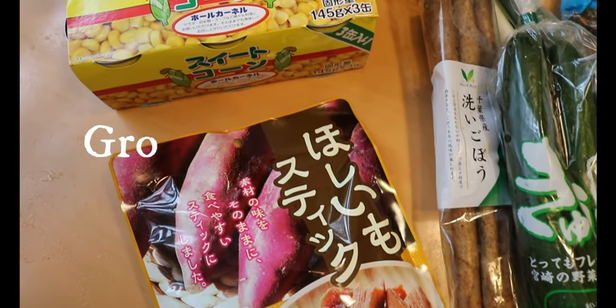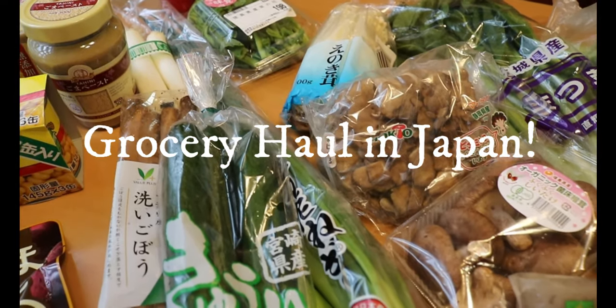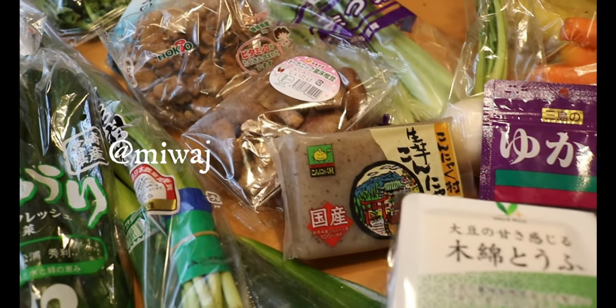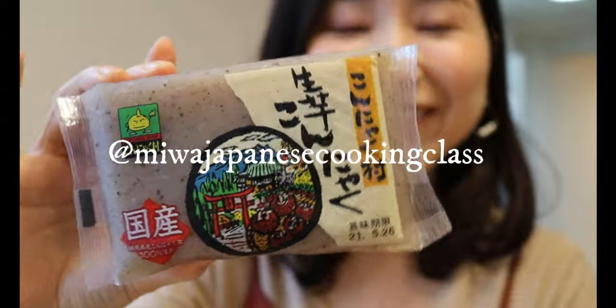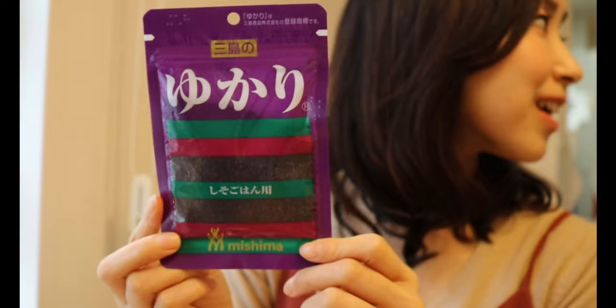Hi friends, let me show you what I got from the local supermarket in Japan under 40 dollars. We got healthy snacks, spring seasonal vegetables along with how to use them — stay tuned, especially if you're planning to shop at the Asian supermarket this week.